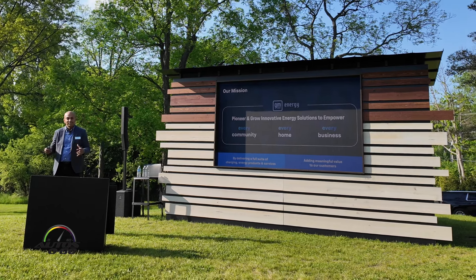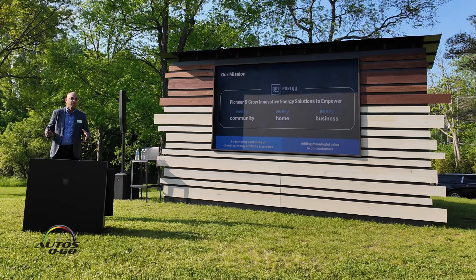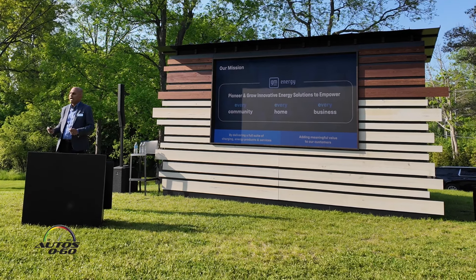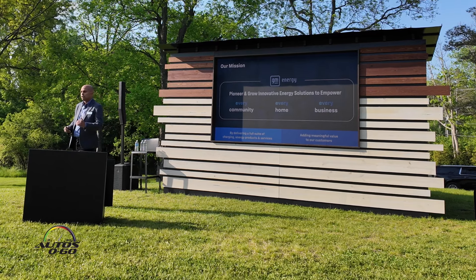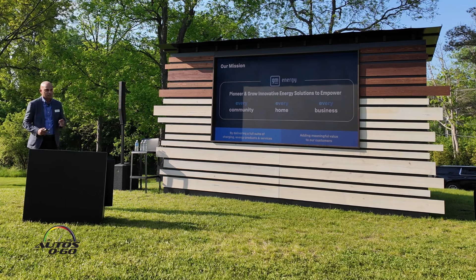We've got an entire product and solutions ecosystem out there. We also have programs that help ease the different anxieties a customer may have when getting into an electric vehicle — whether it be on cost, range, or charging. We want to make sure that we are helping make that transition as seamless as possible.